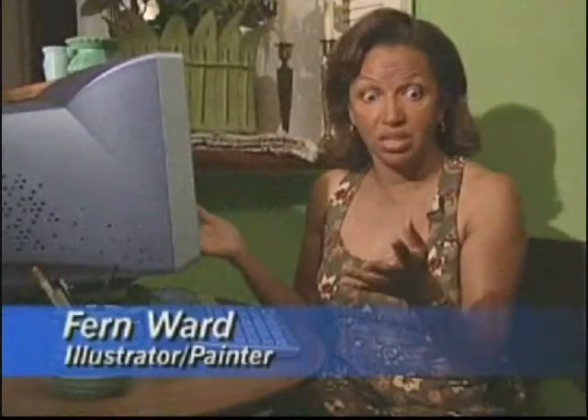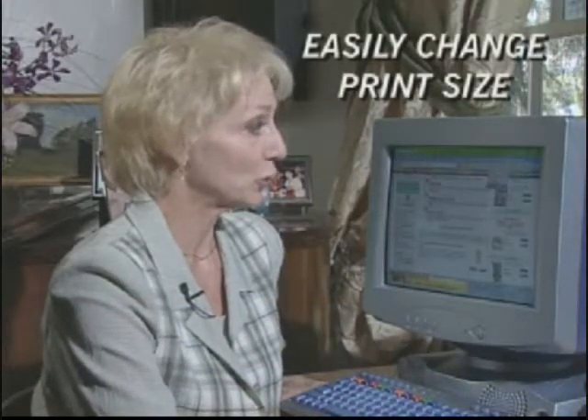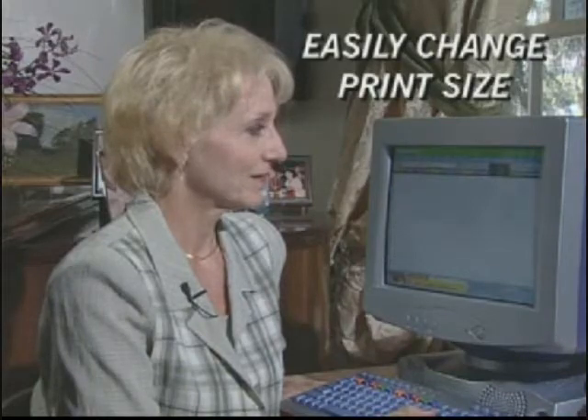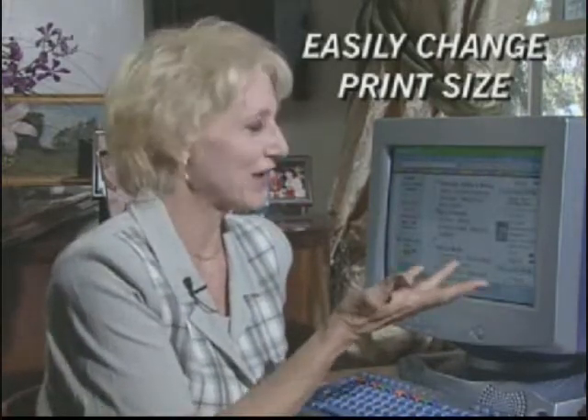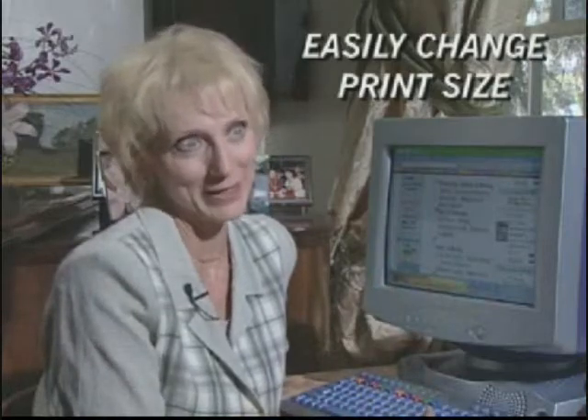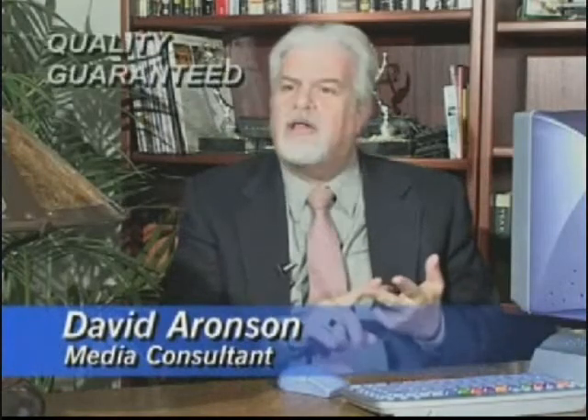I plugged it in, I pressed the button, and I was on the internet. This machine has a great feature — all you do is click up here, scroll down to largest, and voila! Everything's large enough I can read it without having to go for my glasses. I like the Net Machine. It's solid, quality, well built, and it works.